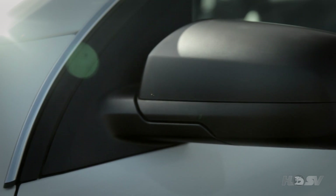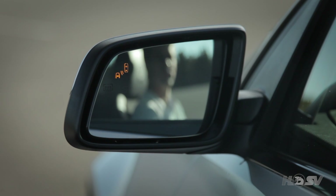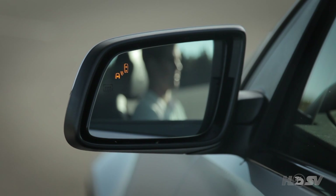The GTS also features pitch black fender vents and pitch black mirror scalps. The mirrors also house the side blind zone alert indicators, which is a convenience feature and also improves peripheral awareness.